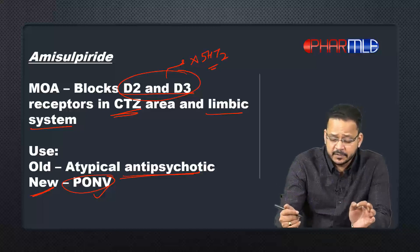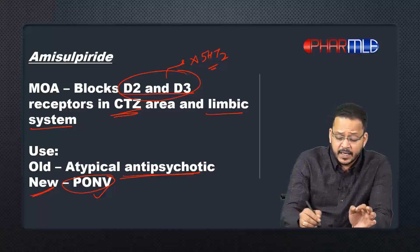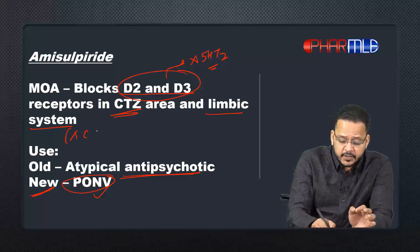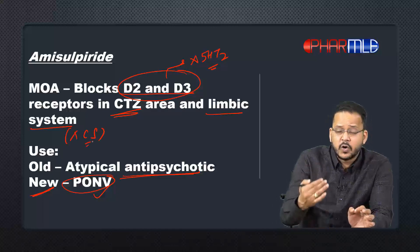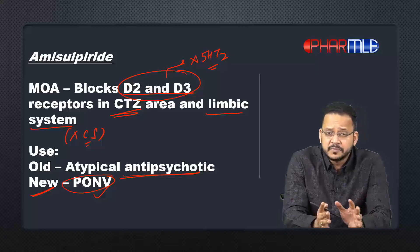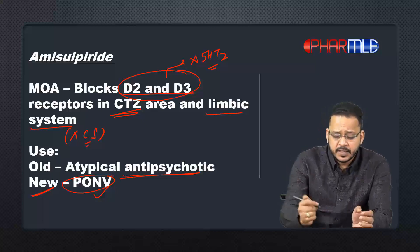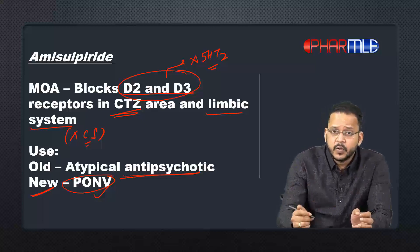Now, how is amisulpride different from other atypical antipsychotics? It blocks D2 and D3 receptors, but it has no blocking effect on the 5-HT2 receptor, which other atypical antipsychotics act upon — that's one difference. Second, it blocks D2 and D3 in the CTZ and limbic area but has no effect on the corpus striatum, which is why extrapyramidal side effects (EPS) are usually not seen with amisulpride, and that is also why it has been approved for PONV.